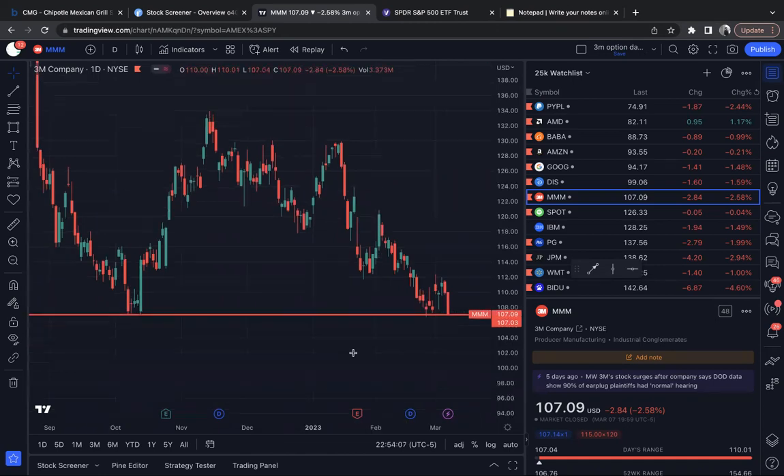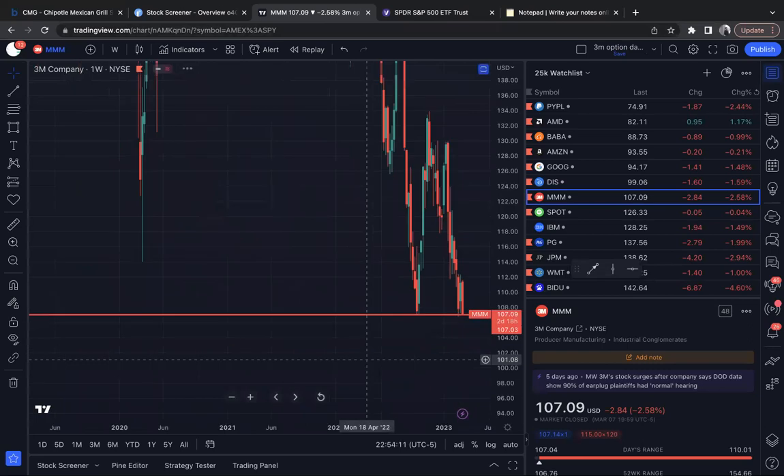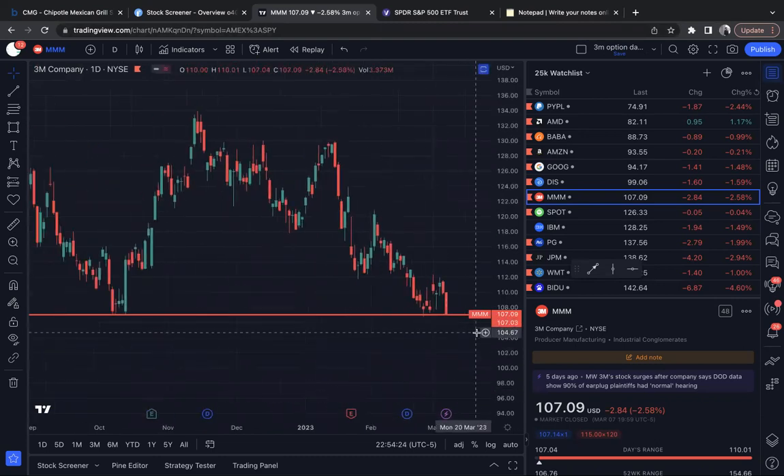So, Triple M — easy setup here. We know the state of the market. The market had a big, big red day yesterday. We see a weekly support level here, very clear. Taking it back to the daily, we see very clear support. I'm looking for just a bounce on Triple M.